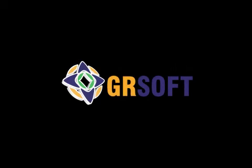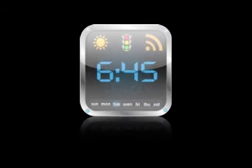Swedish IT company GRSoft Labs today announces Smart Alarm Pro 1.1.2, its feature-packed alarm clock application for iPhone and iPad devices.